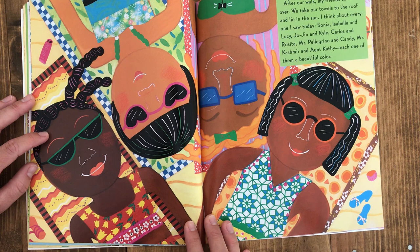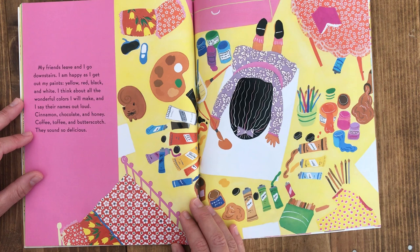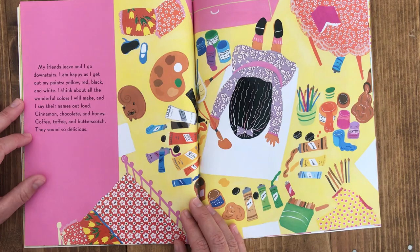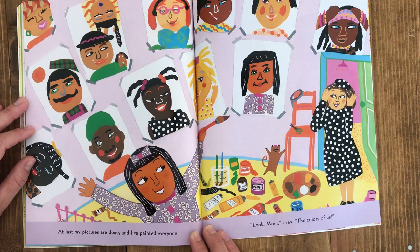After our walk my friends come over. We take our towels to the roof and lie in the sun. I think about everyone I saw today — Sonia, Isabella, and Lucy. Jojin and Kyle. Carlos and Rosita. Mr. Pellegrino and Candy. Mr. Kashmir and Aunt Kathy. Each one of them a beautiful color. My friends leave and I go downstairs. I am happy as I get out my paints — yellow, red, black, and white. I think about all the wonderful colors I will make and I say their names out loud: cinnamon, chocolate, and honey. Coffee, toffee, and butterscotch. They sound so delicious. At last my pictures are done and I've painted everyone. Look mom, I say — the colors of us.